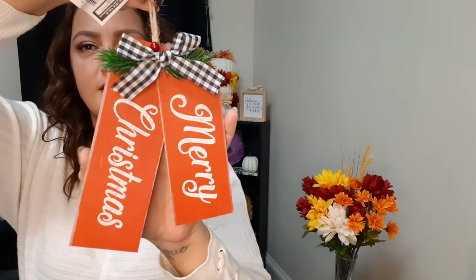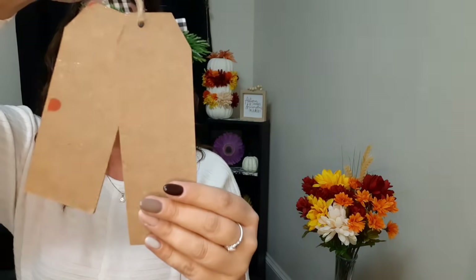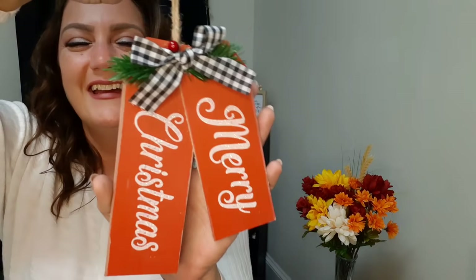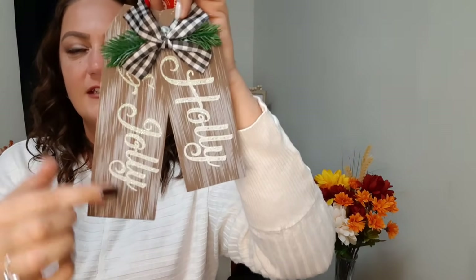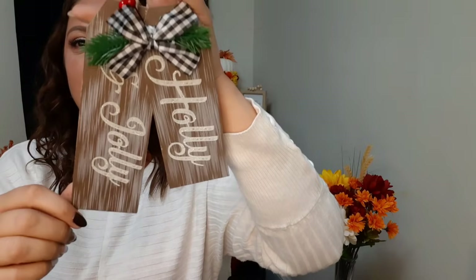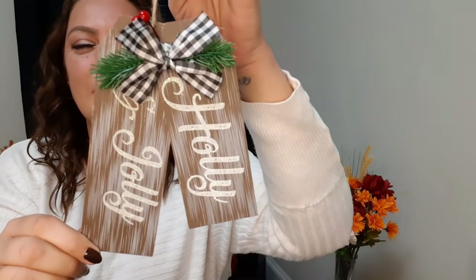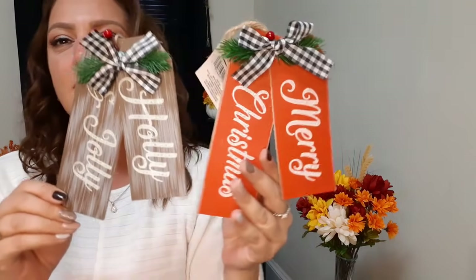This one here says 'Merry Christmas' - one side is shorter than the other, kind of looks like gift tags. It has red and black plaid with little berries on top and a rope to hang it. And we got this one that says 'Holly and Jolly' with a distressed wood look in the back, a black and white bow with berries. It's super cute - compressed cardboard but I love it.